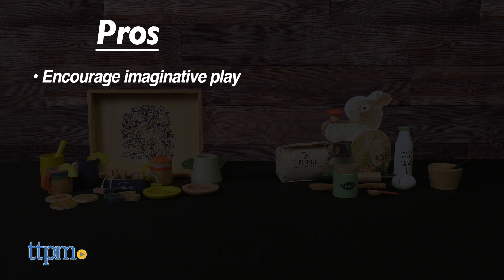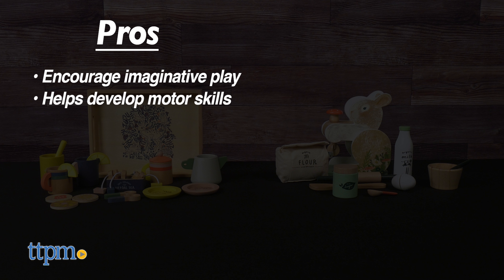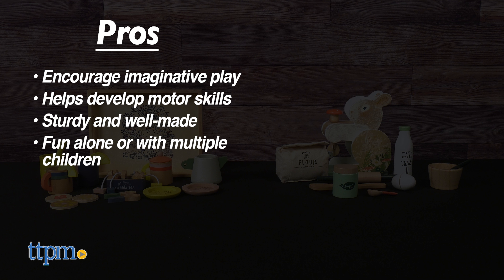My pros: they encourage imaginative play, it helps develop motor skills, they're sturdy and well made, and it's fun alone or with multiple children.